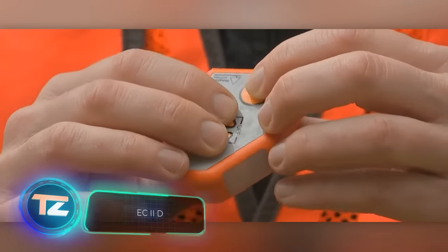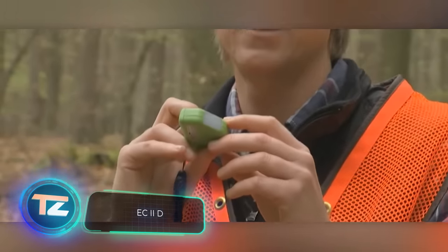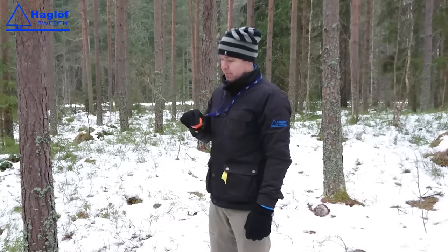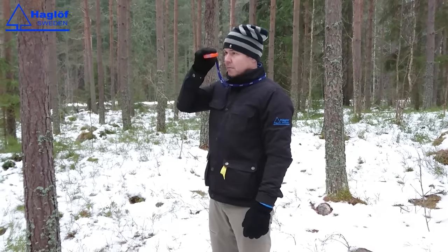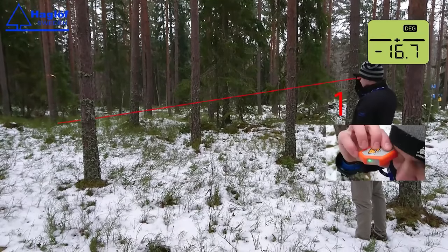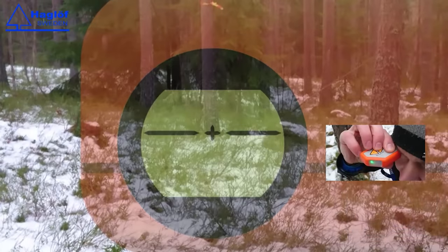And last but not least, inclinometers — handy tools that measure slope and tilt. Some even have a built-in compass. The Hagloff HCC Clonometer, for example, is accurate within 0.2 degrees. It runs on two regular AA batteries, weighs just 50 grams, and costs around $256.